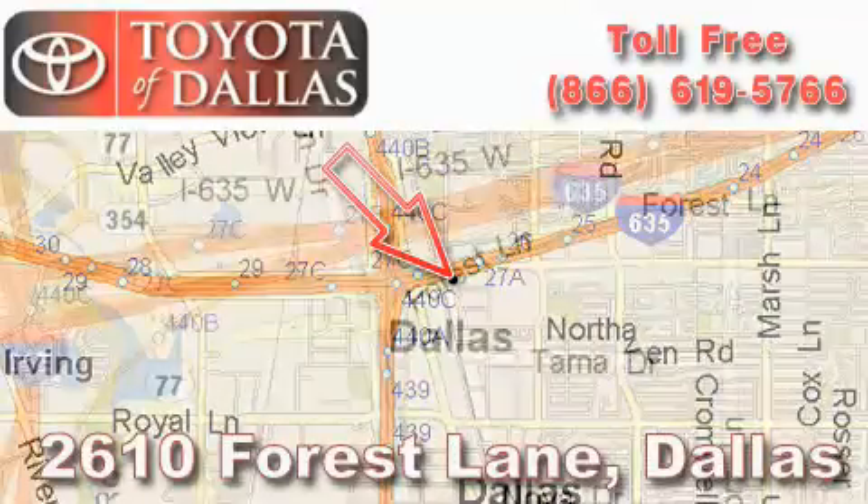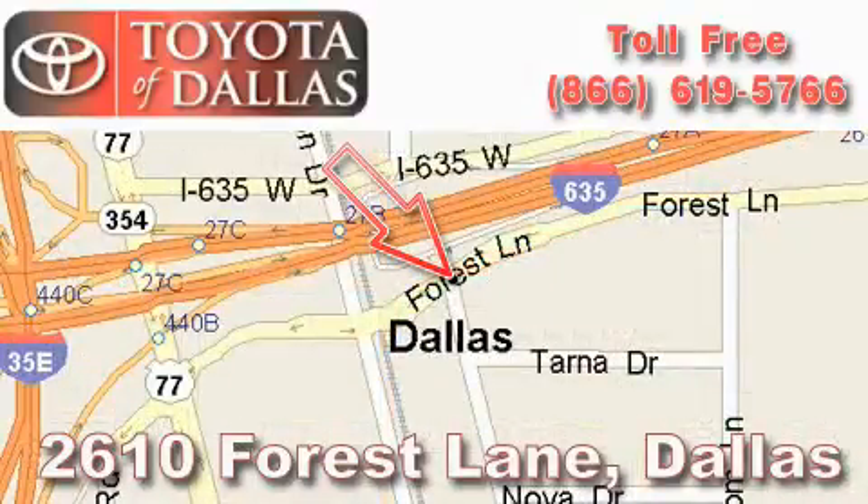Our main objective is to make your experience at our dealership a satisfying one whether it's for sales, service, or parts.